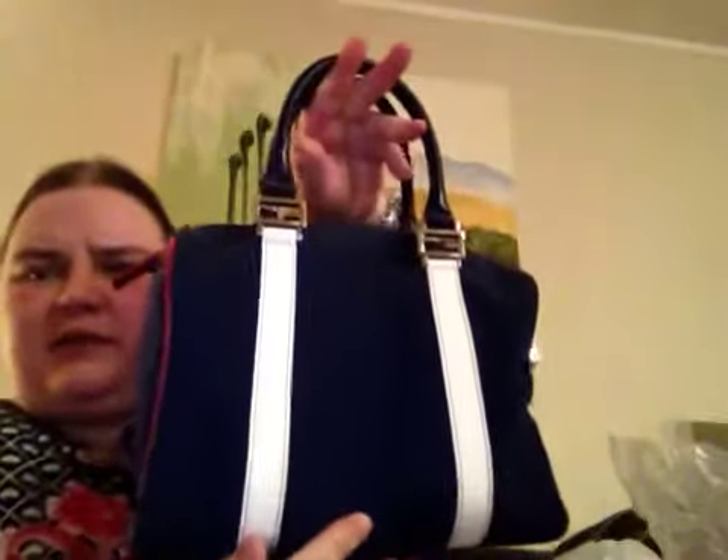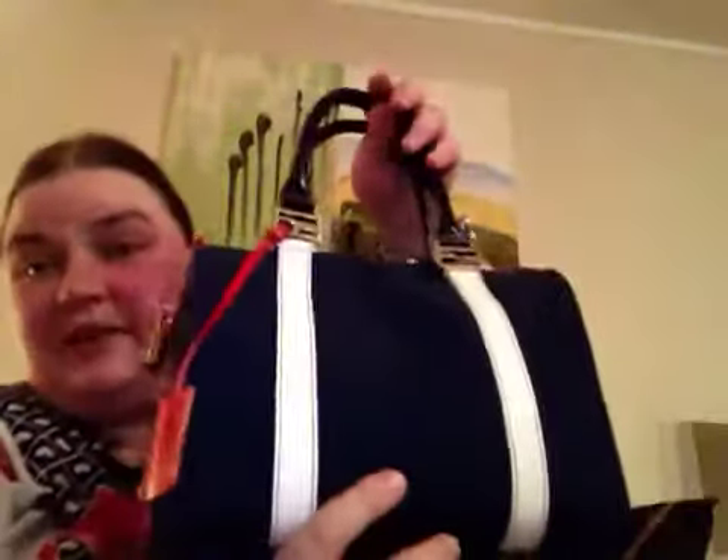This bag is smaller than a Speedy 25, but it can hold the same amount as you'd have room for in a Speedy 25 — it has good space in it. I think maybe this bag is 22 centimeters. This is my go-to bag. I love it so much, it's so gorgeous. It's one of my favorites. As you probably know, I love top handle bags.